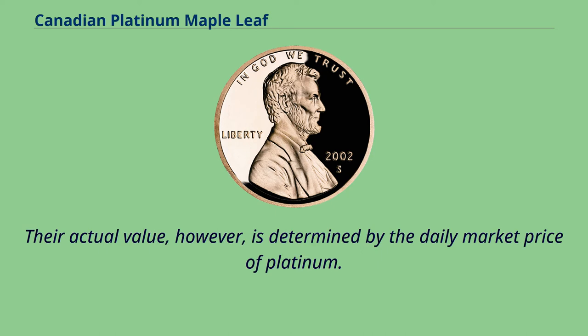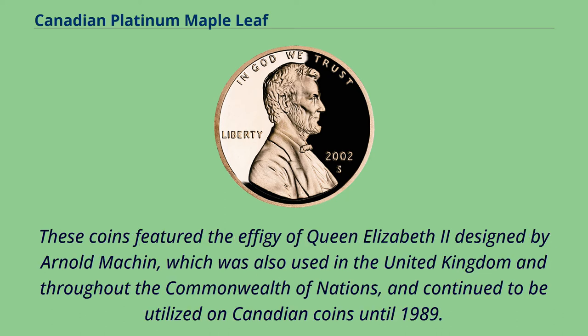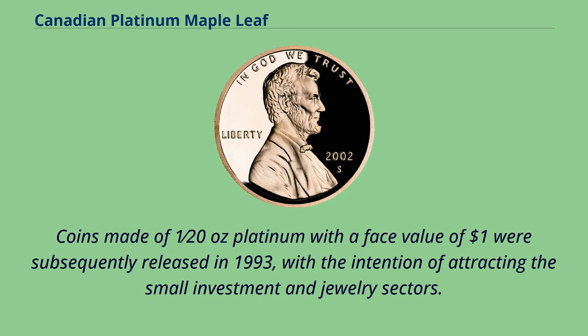Their actual value, however, is determined by the daily market price of platinum. These coins featured the effigy of Queen Elizabeth II designed by Arnold Machin, which was also used in the United Kingdom and throughout the Commonwealth of Nations, and continued to be utilized on Canadian coins until 1989. Coins made of 1/20th of an ounce of platinum with a face value of $1 were subsequently released in 1993, with the intention of attracting the small investment and jewelry sectors.